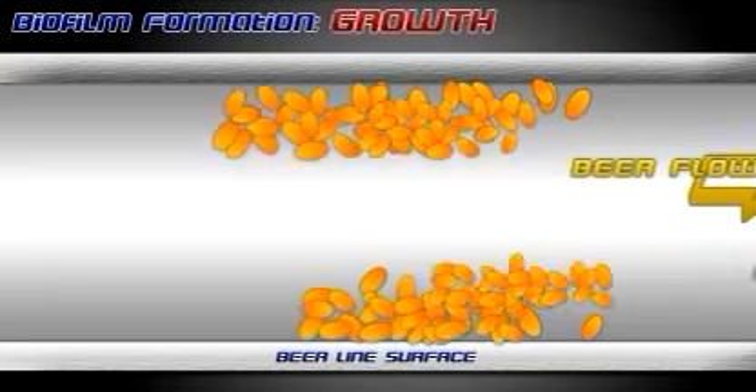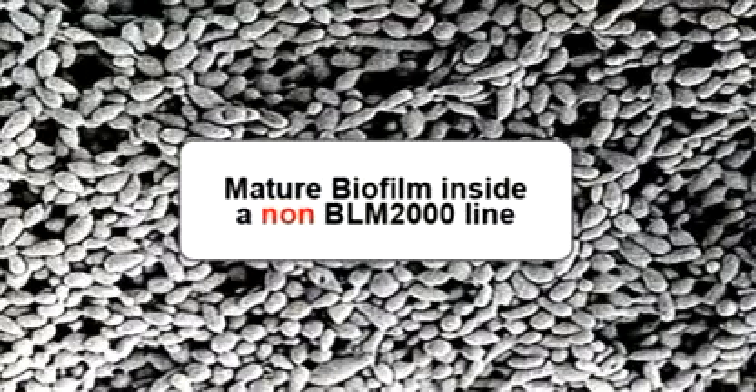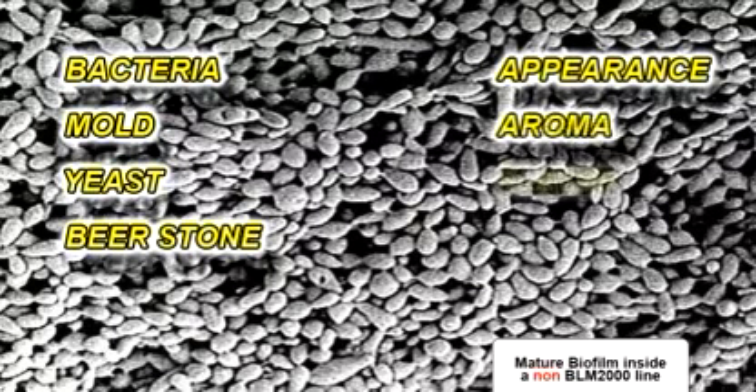This results in the growth of biofilm. Biofilm is a microbial contamination which can be made up of bacteria, mold, yeast and beer stone. And if this is not removed regularly, it will affect the appearance, aroma and flavor of the beer.